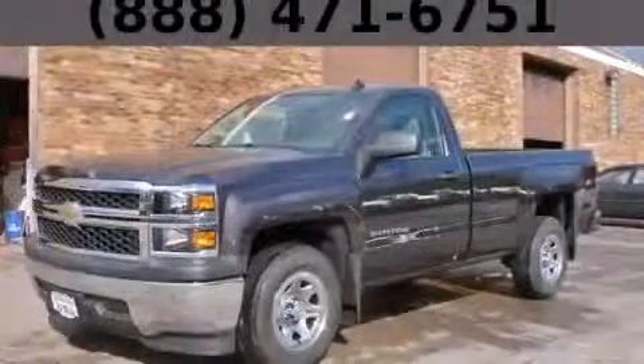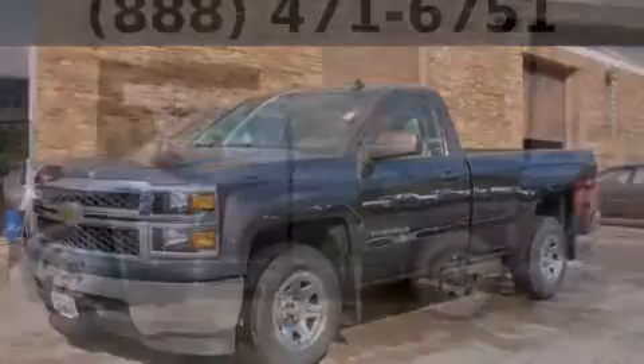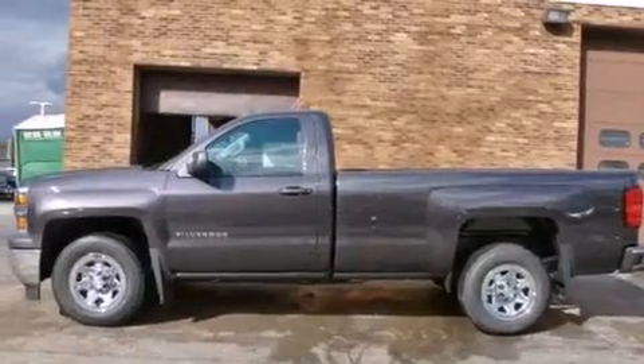This is a brand new 2014 Chevrolet Silverado 1500. Strong, durable, and dependable.